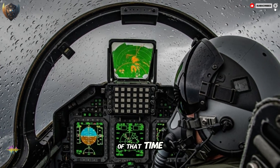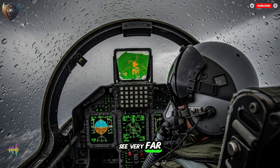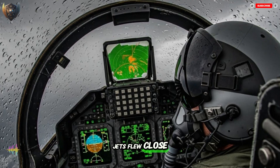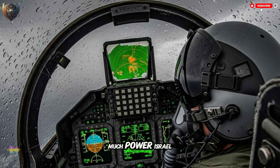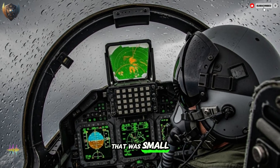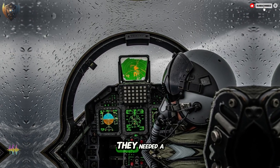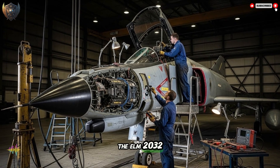The old radars of that time had many problems. They were like a weak light in a thick fog. They did not see very far, they got confused by clutter — things like rain, mountains, or even the ground. If two enemy jets flew close, the old radar might see them as one thing. And they were big, heavy, and used too much power. Israel needed a radar that was small enough to fit in different jets, smart enough to know a real threat from a false signal, strong enough to work in the harsh desert, and capable of giving their pilots a winning edge. The answer was the ELM-2032.